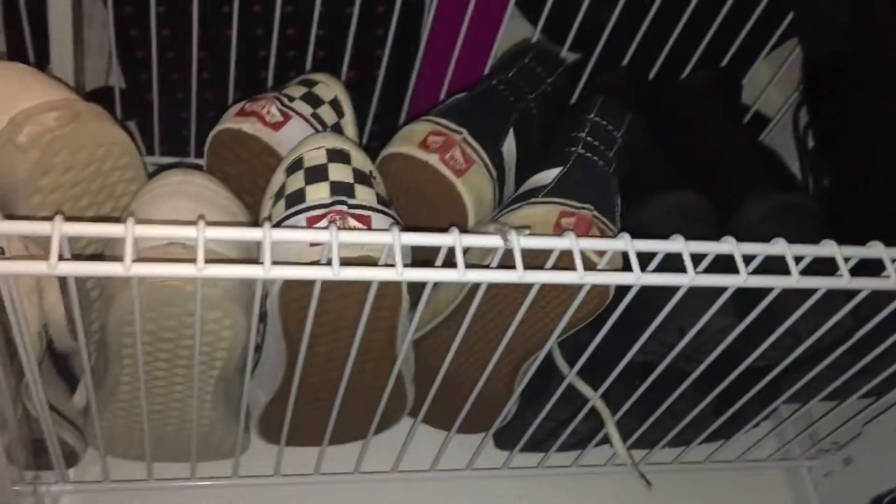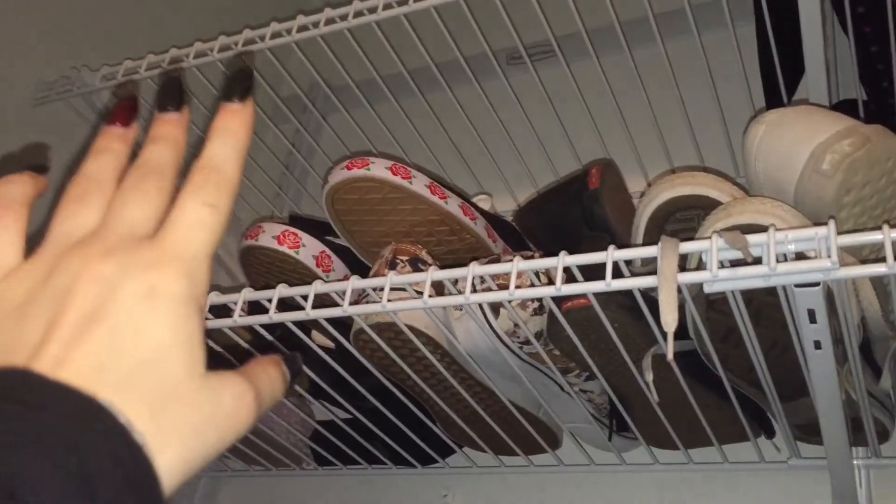Up above that I have all my shoes, besides my slides that are down below. I have my slippers, my flip flops, heels back there, and some old shoes. I kind of put them in order from what I don't wear to what I wear the most. My black Vans are really dirty so I don't wear those. Then the Converse, my white Vans, my checkered Vans, my high top Vans, my heels, heel boots, and then my combat boots. That's pretty much all my shoes.